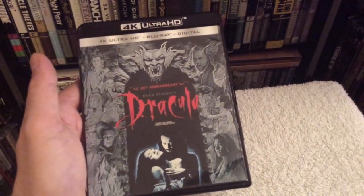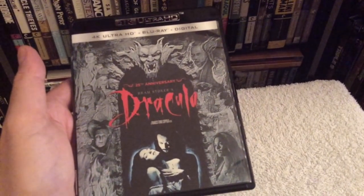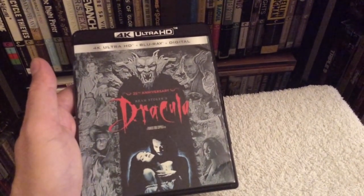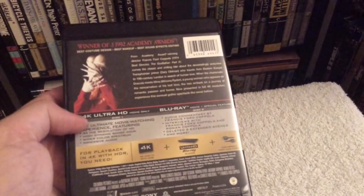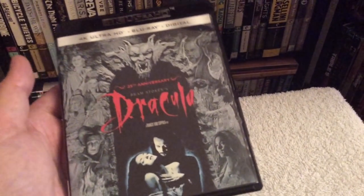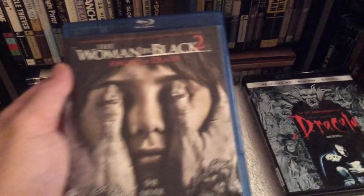Now on to my Black Friday pickups. I got the 4K edition of Bram Stoker's Dracula, celebrating its 25th anniversary — released in 1992 and directed by Francis Ford Coppola. I haven't seen it yet on 4K but I heard the transfer looks really good. It has a bunch of supplements too. Gary Oldman really knocked it out of the park, and of course there's also Keanu Reeves — such a great cast and a solid film.